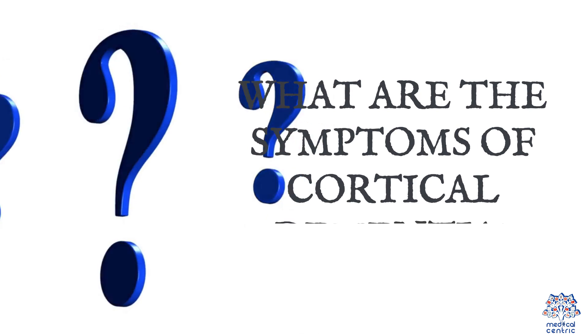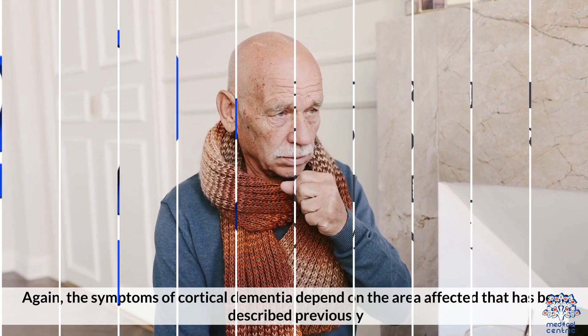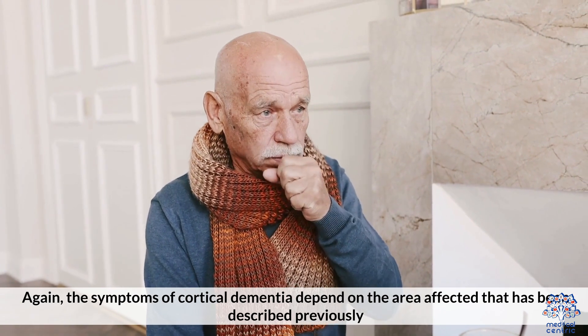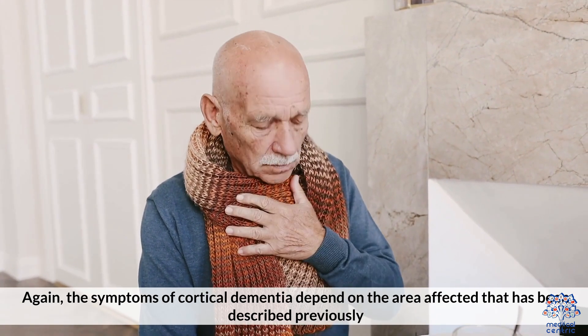What are the symptoms of cortical dementia? The symptoms of cortical dementia depend on the area affected, as described previously.